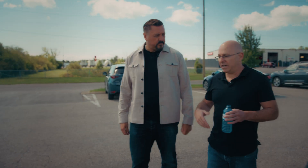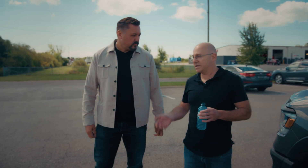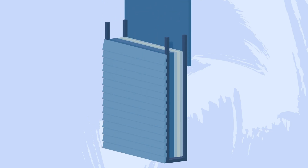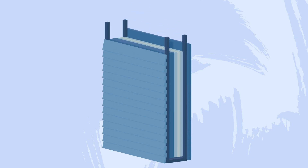Typically, conventional construction involves wood stick frame — they'll frame a wall, then sheathe it, put air barrier on the outside, insulation in between the studs, and then a vapor barrier. We replace all that with one panel.